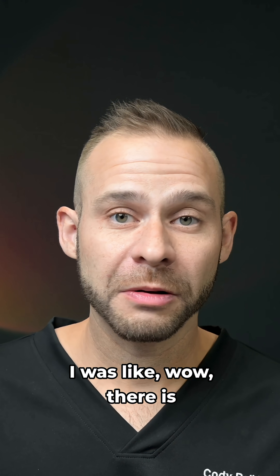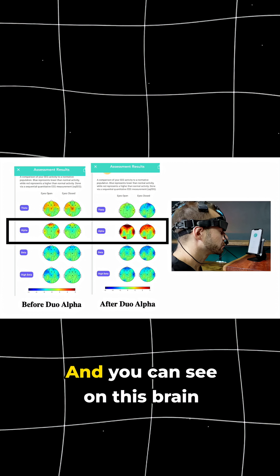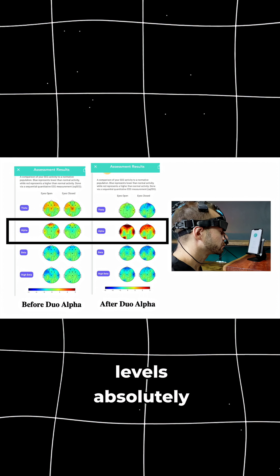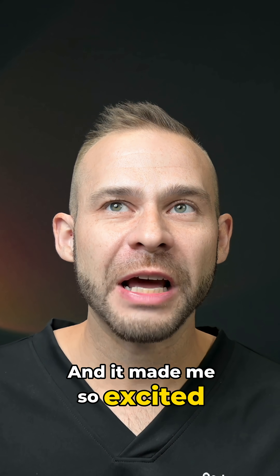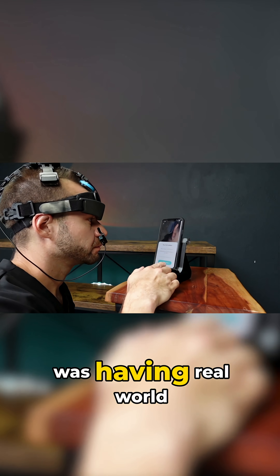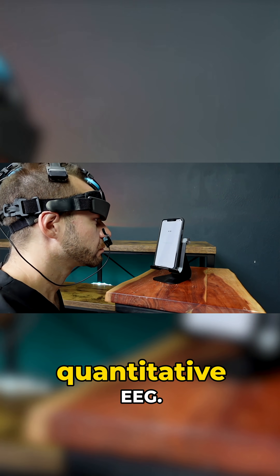I was like, wow, there is definitely something here. Let me try the other setting, which was alpha. And you can see on this brain map, my before and after alpha levels absolutely changed with the alpha stimulation. It made me so excited because not only was this device making me feel different, it was having real-world demonstrable changes on quantitative EEG.